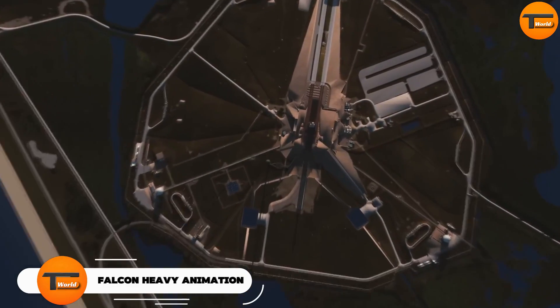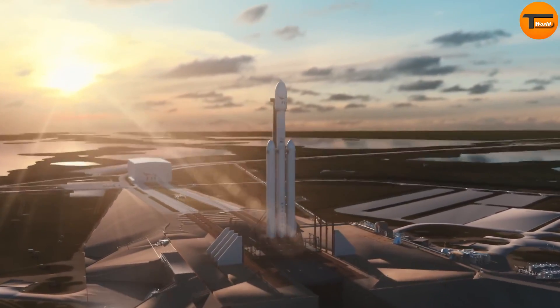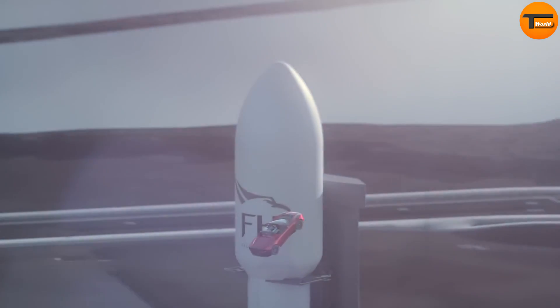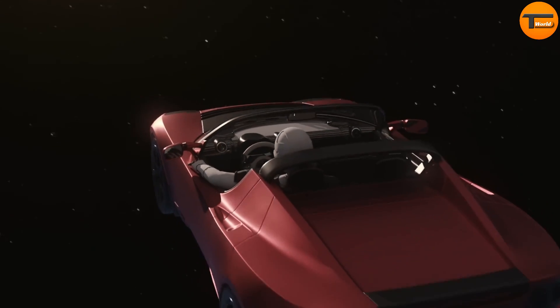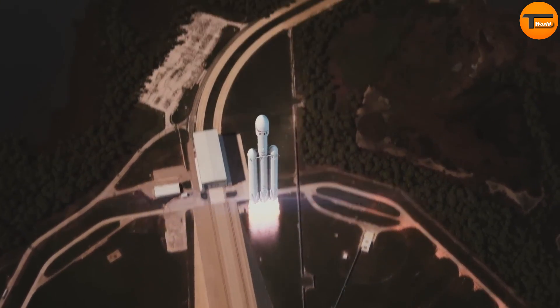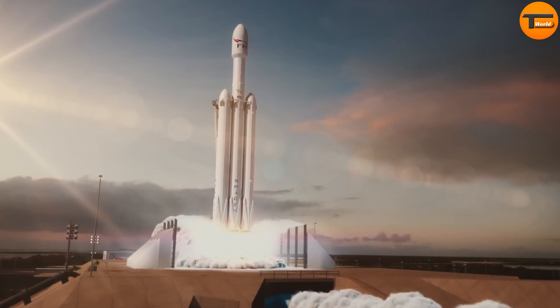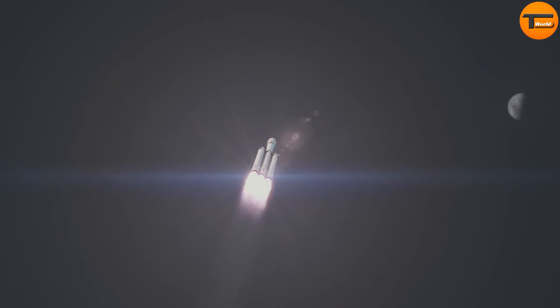Falcon Heavy Animation. In late 2017, Elon Musk announced plans to launch his personal Tesla Roadster into orbit. The car would have a dummy in the driver's seat wearing a SpaceX spacesuit. The SpaceX Falcon Heavy rocket, capable of lifting nearly 64 metric tons, is more powerful than a fully loaded 737 jetliner with passengers, crew, luggage, and fuel.